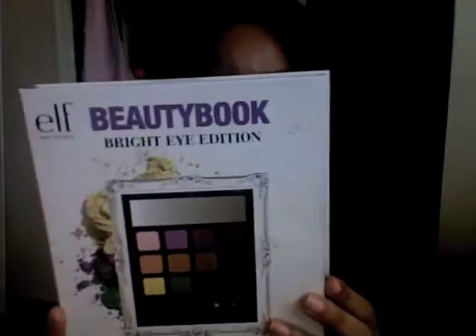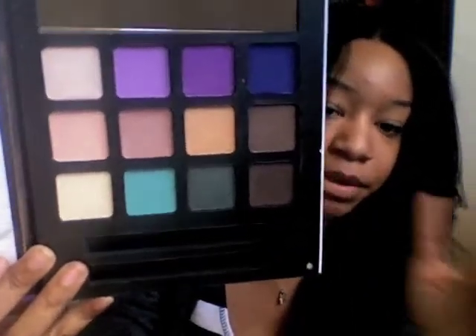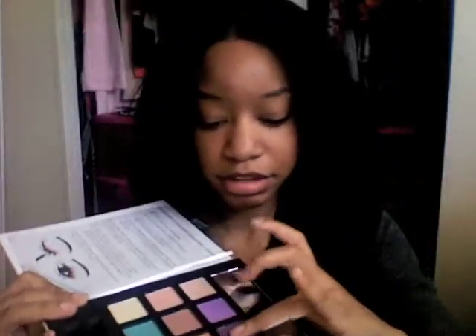For eyeshadow, I didn't get any individual eyeshadows, but I did get a beauty book — the Bright Eye Edition. They have a lot of different ones, ones with more neutral colors, but you guys already know me — I do neutral all the time and I have a bunch of neutral palettes. So I wanted something where I could experiment with different colors, and this was only like $5. And I love it. It comes with all these colors here and the pigment on these is just crazy.